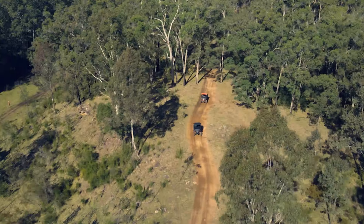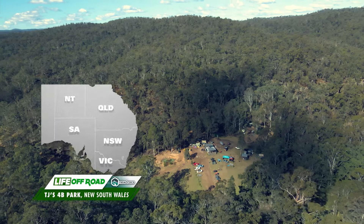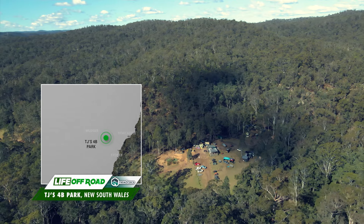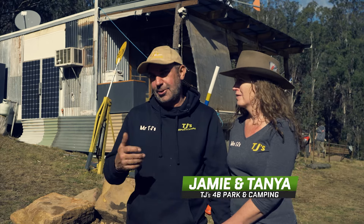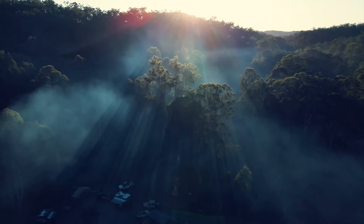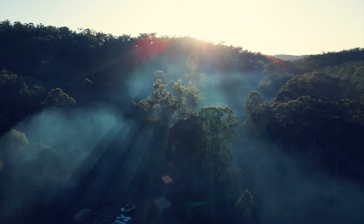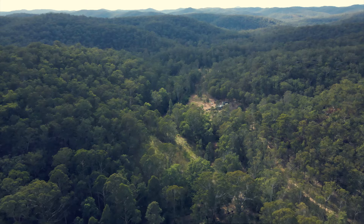We're really in the middle of nowhere here — it truly is a wilderness. It's a pretty central location between Newcastle, Sydney, and Mudgee, so it's right in the middle. The park has the name TJ's because it's Tanya and Jamie — or Tarzan and Jane as they like to say. It's different to other parks: not crammed in, everything is spaced out. It's a beautiful area.